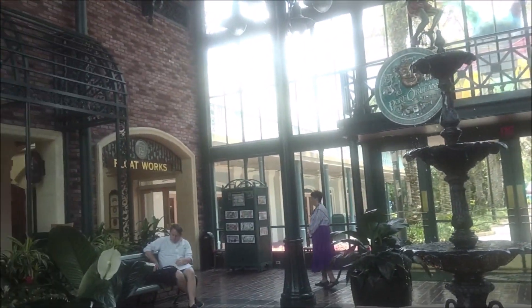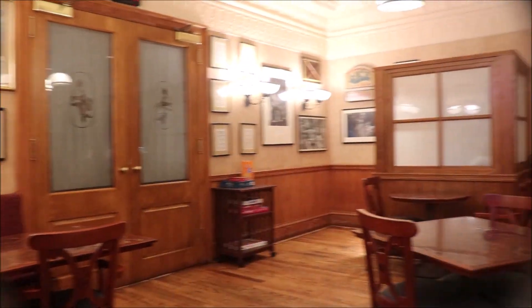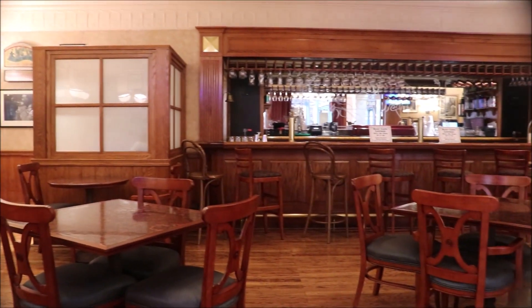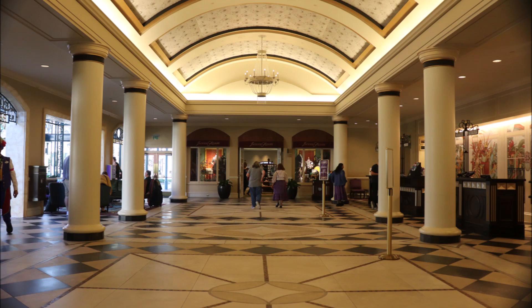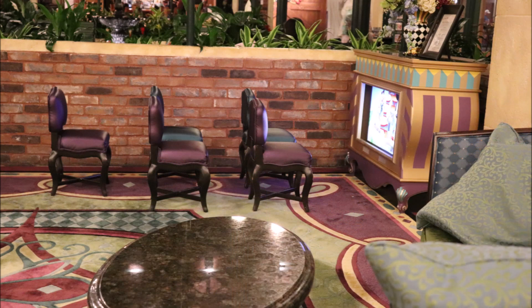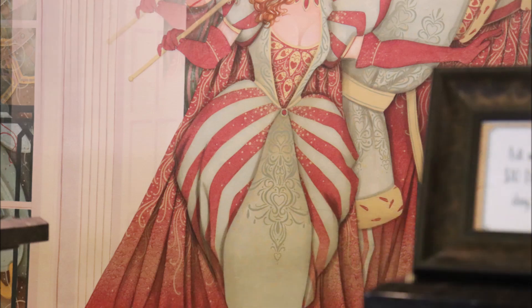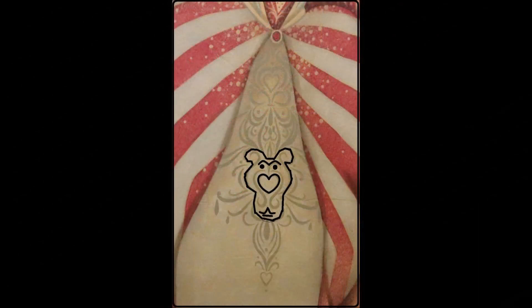Inside you'll find registration and check-in, the concierge desk, the Jackson Square store, and the arcade. On the other side is food — somehow we've never managed to eat at Scat Cats, although it's right there in the lobby. There's a nice little waiting area for kids with Disney stuff playing on the screen, and according to Mayor Jim, this is home to the only hidden Tigger on property.